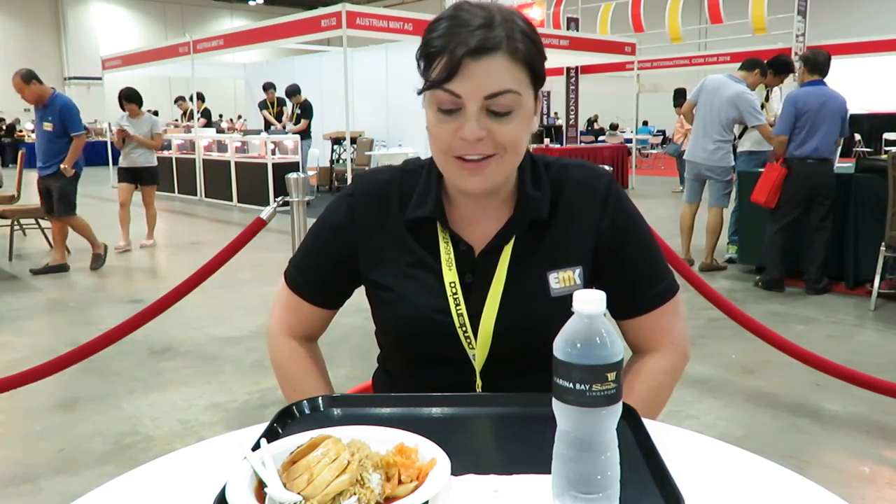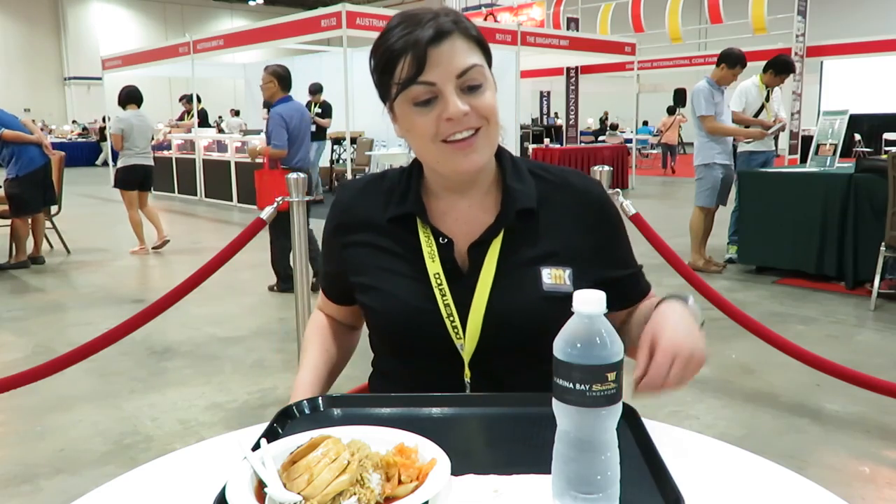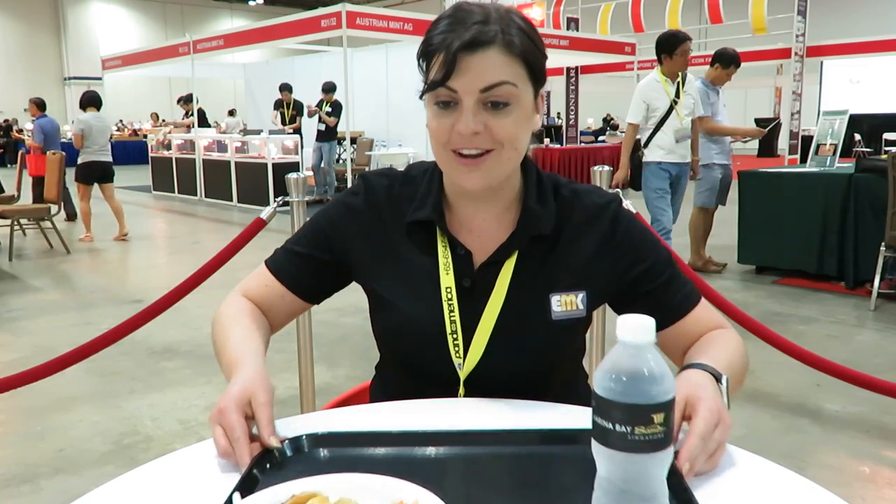G'day everyone and welcome to Andrea's Two Cents, coming to you from the International Singapore Coin Fair. I'm just on my lunch break sampling some local food — some lovely chicken and hoisin sauce — and of course some lovely Marina Bay Sands water. While on this lunch break I wanted to do a quick unboxing, so let's move this aside.